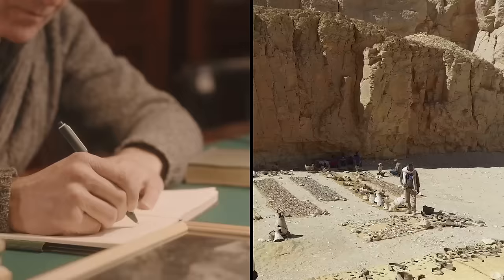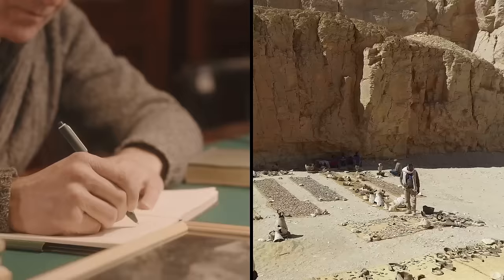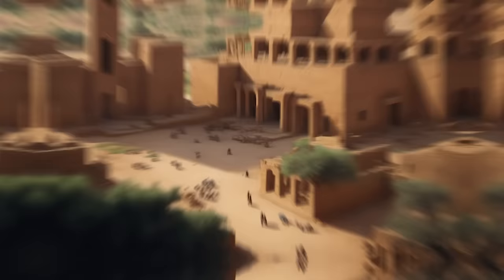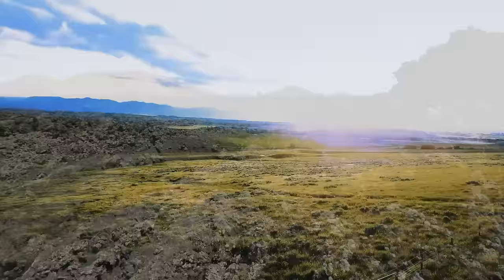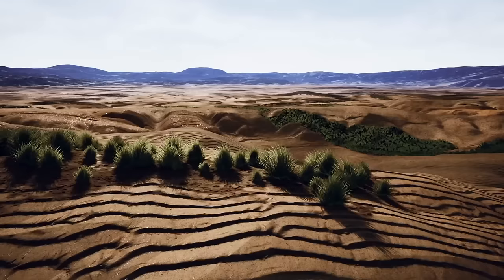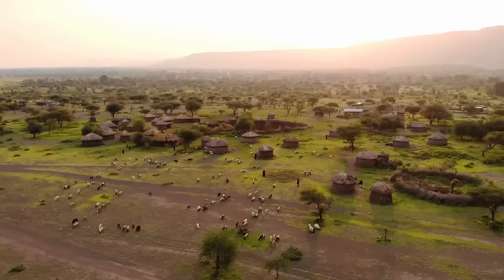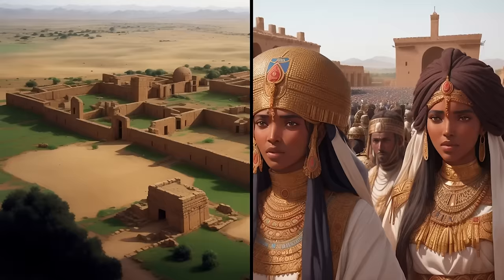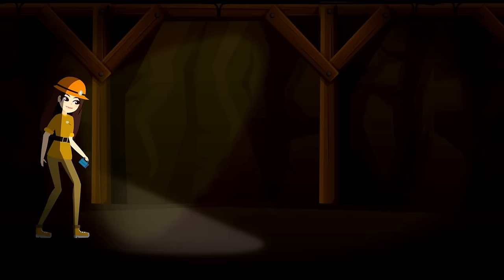Who were these desert dwellers and where did they go? It's a question Dr. Hugh Thomas has struggled with for years. He says most archaeological research has been focused on the Fertile Crescent — the area in Jordan, Israel, and Syria that was far more hospitable to human life. But clearly human life also existed elsewhere. The main theory is that the Harrat Khaybar Volcanic Field was significantly greener 4,000 years ago, and the climate probably changed, forcing humans to go to more hospitable zones. The rise and fall of Saudi Arabia's desert kingdom is still a mystery.